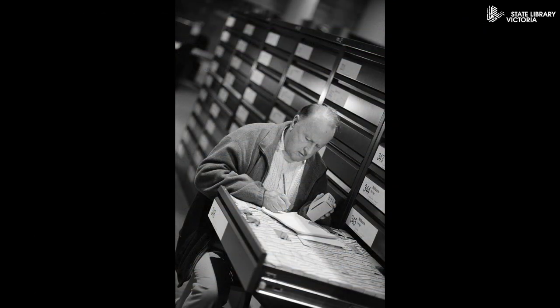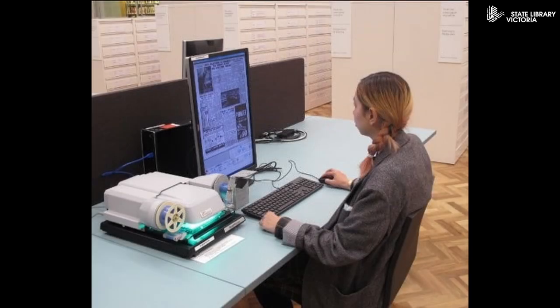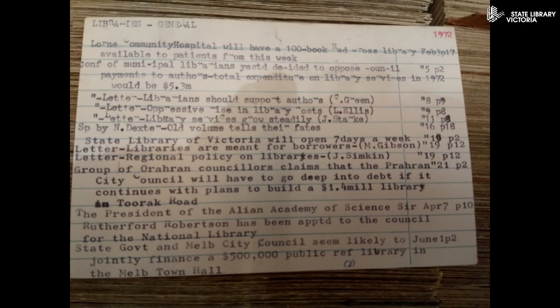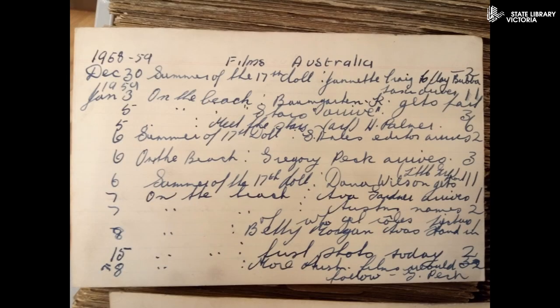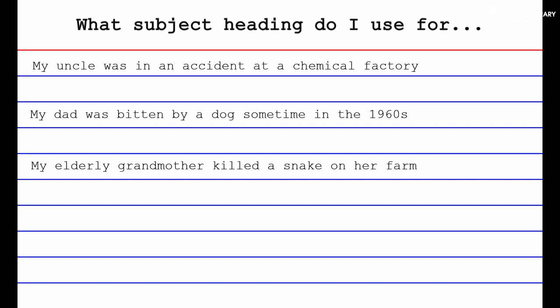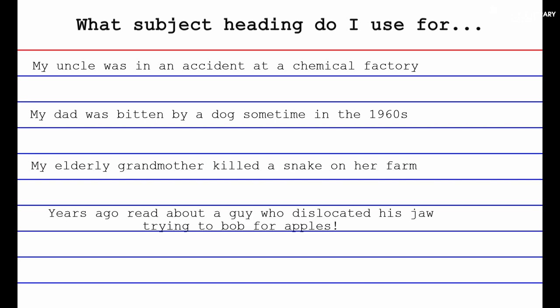When you find an article you want to read, select the relevant microfilm from the newspaper microfilm cabinets nearby, and then use the microfilm reader to look at the article. It's not always straightforward to use the cards — many of them are really difficult to read. Another issue is how the cards are organised into subject headings, which can seem strange to users trying to match their topic of interest to a subject heading written by a newspaper librarian many years ago.